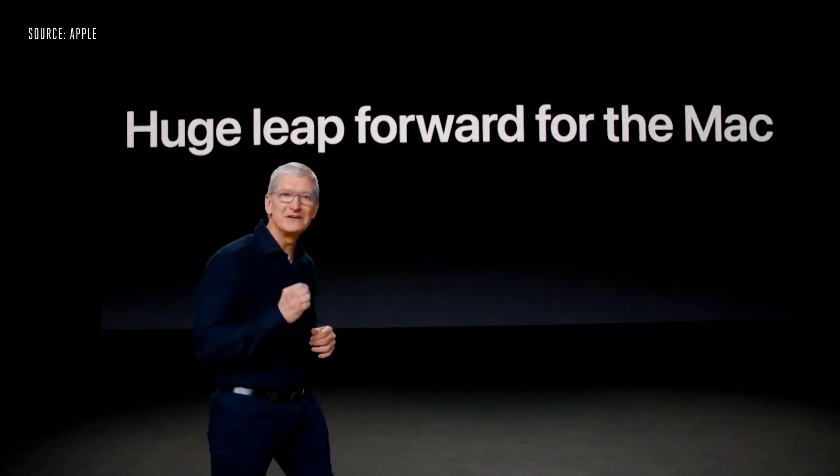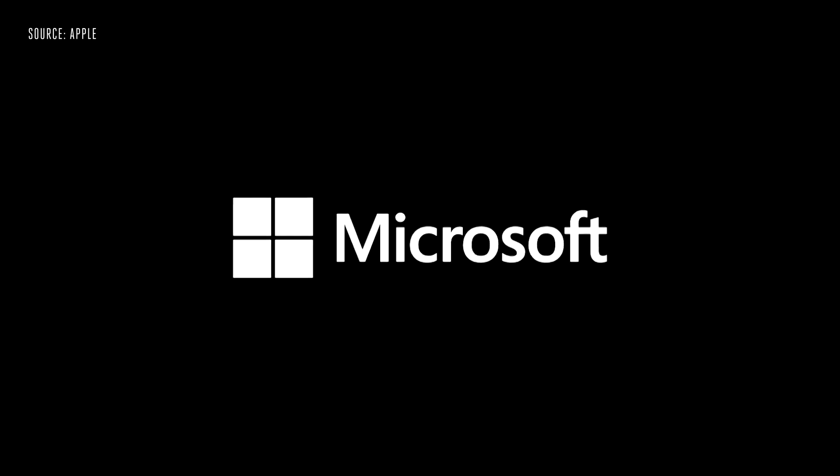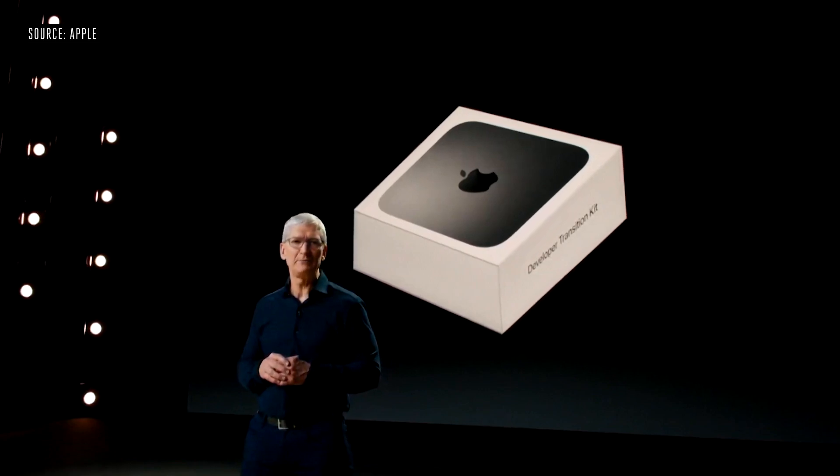Today we're going to tell you about some really big changes — how we're going to take the Mac to a whole new level. Today is the day we're announcing that the Mac is transitioning to our own Apple Silicon. When we updated our apps for Big Sur, we built everything as native for Apple Silicon. Microsoft is hard at work on Office for Mac, and we've been working with Adobe on their flagship Creative Cloud — many of their apps are already up and running great. We expect to ship our first Mac with Apple Silicon by the end of this year, and we expect the transition to take about two years.